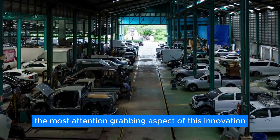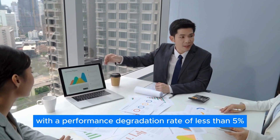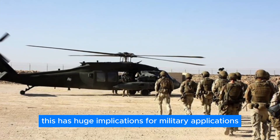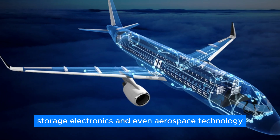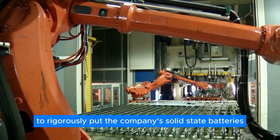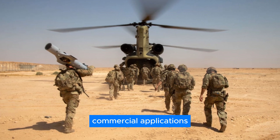Perhaps the most attention-grabbing aspect of this innovation is its reported deployment with the U.S. military. The fact that it survived 125 cycles with a performance degradation rate of less than 5% is a testament to its durability and reliability. This has huge implications for military applications, as well as for the future of electric vehicles, storage electronics, and even aerospace technology. This development is part of ION's partnership with the Department of Defense to rigorously test the company's solid-state batteries, ensuring they meet demanding military requirements while paving the way for broader commercial applications.